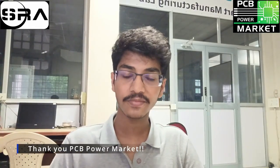We are extremely grateful to PCB Power for sponsoring this PCB board to us, which allowed us to participate in this and make the whole project possible. In the end, we came among the top 10 teams internationally. Thank you very much.